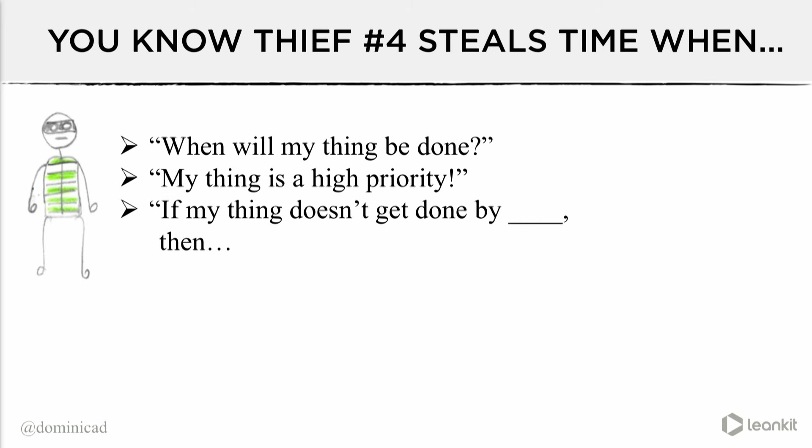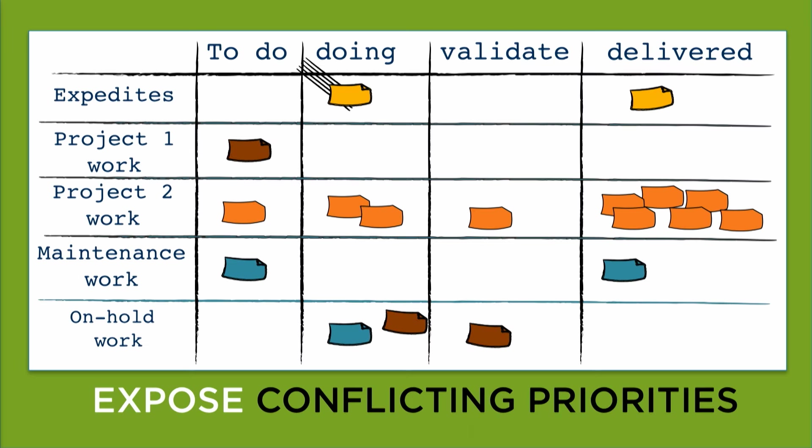You know thief four is stealing time when you spend countless hours in meetings discussing priorities and keep adding new work to your queue before finishing old work. Thief four is a close cousin of unplanned work. Here's a way to see the things that are conflicting with each other: we've got unplanned work or expedites in the top column flowing through, a couple of projects, some maintenance work — all competing for the same attention. Some of that work goes on hold, and we're just bringing visibility to this work in the bottom swim lane.